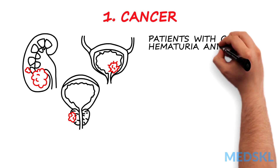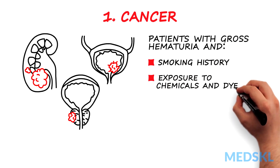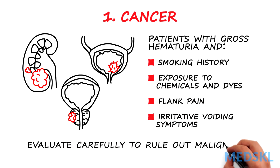Patients with gross hematuria with a smoking history, exposure to chemicals and dyes, flank pain, or irritative voiding symptoms should be closely evaluated to rule out malignancy.